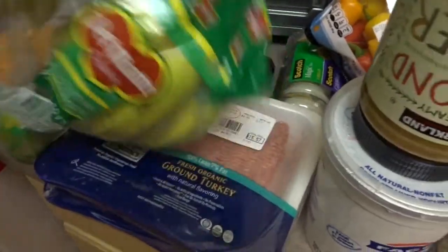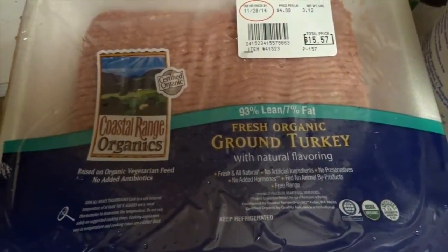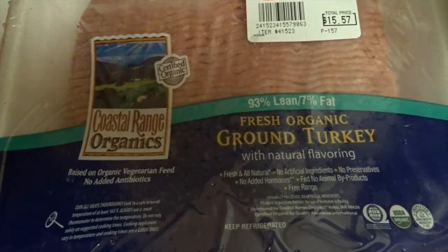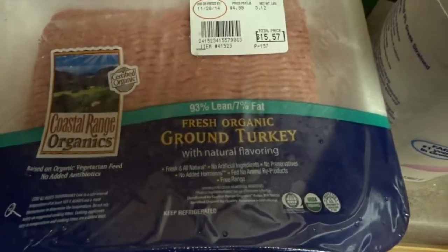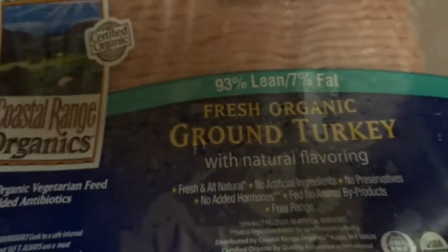I always get bananas at either Trader Joe's or Costco because they're super cheap. I also bought this organic ground turkey — it's $4.99 a pound, the same price as Trader Joe's. They also have another brand of ground turkey there that's not organic and it's cheaper, like $2.79 a pound, and it's also 93% lean, 7% fat. It's a great place to buy it.